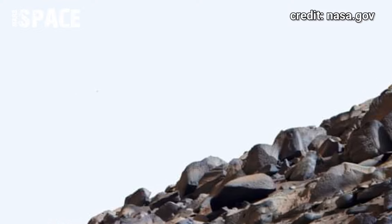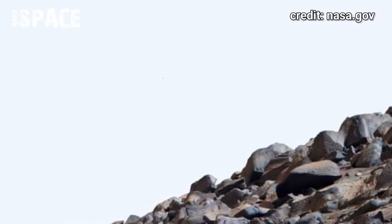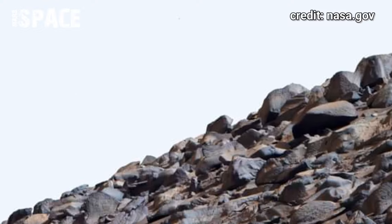Photo captured with the help of the left Mars Hazcam camera. The Hazcam is a pair of cameras located high on the rover.